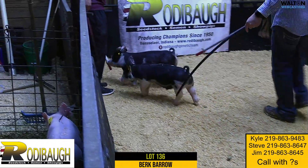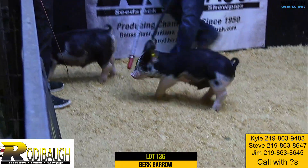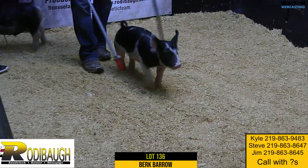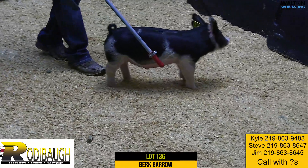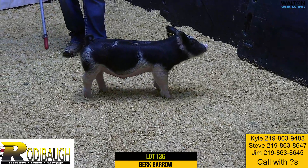Maybe a little more moderate, but just a flat big hind leg — really good looking, hairy, dense. I like this one. Very, very good pig. Very fun to look at here in lot 136.